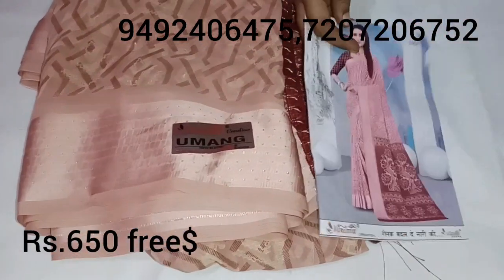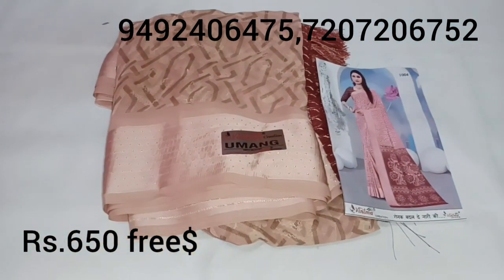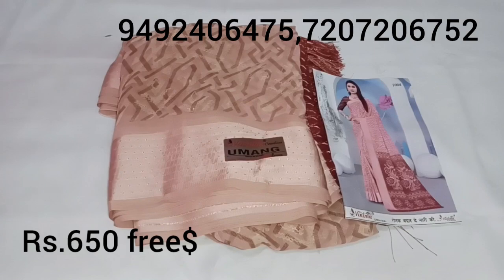The saree price is ₹680. If you like, please share and subscribe and support. Thank you for watching.